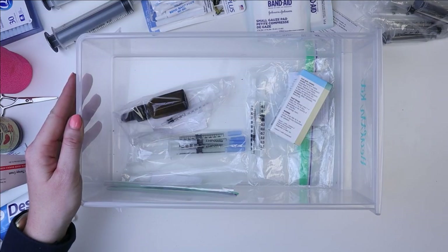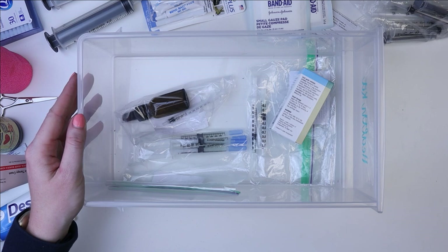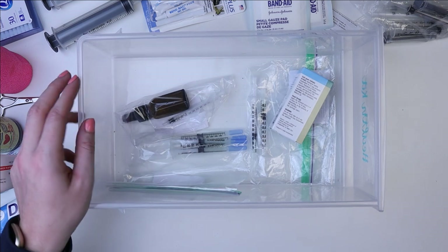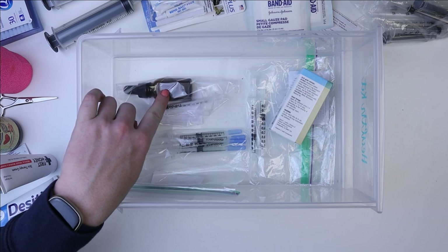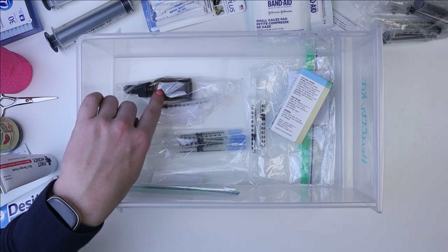These last few things are actual prescription medications we've got from our vet. This is a bottle of Baytril — it's not full anymore because we've used it, but it was a full bottle.